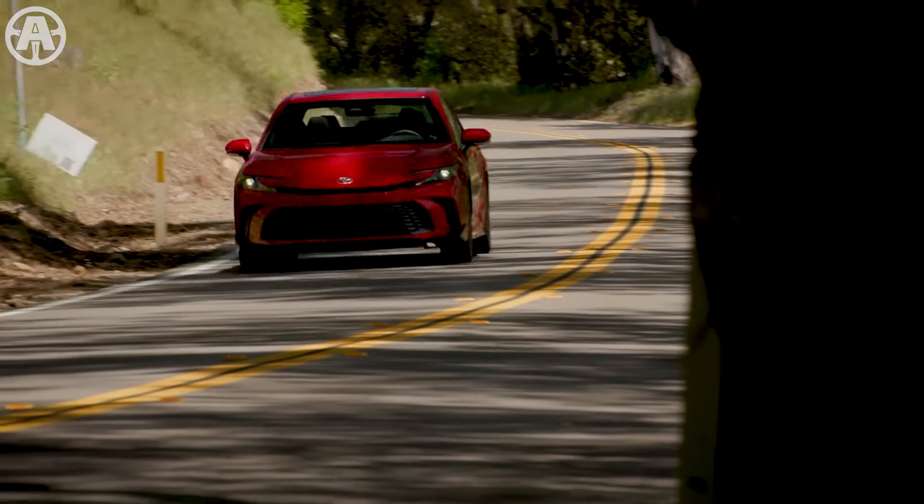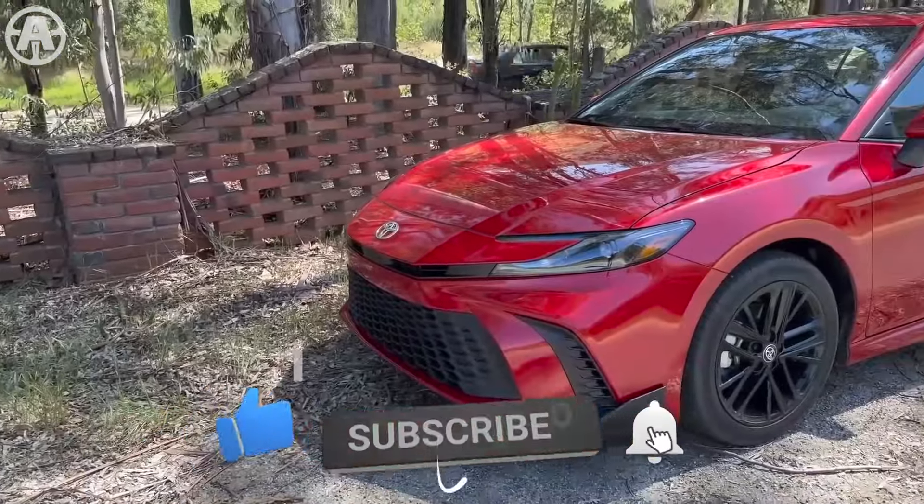That's all for today's video. I hope you liked it. Subscribe and hit the bell icon for more updates.